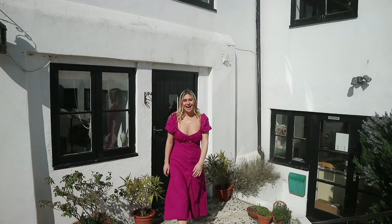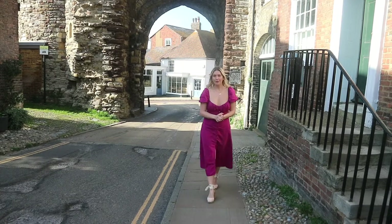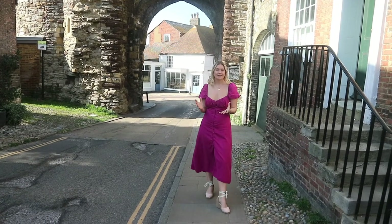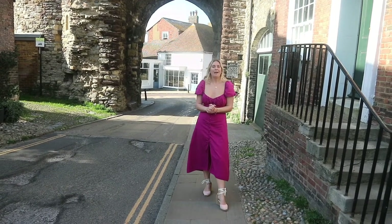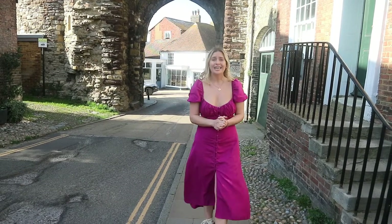Now we've seen inside the house, let's go and take a look around Rye and see what it has to offer. This pretty corner in East Sussex is two miles from the sea and is begging to be explored, from quirky independent restaurants and pubs as well as cobbled streets, medieval inns and nature walks.